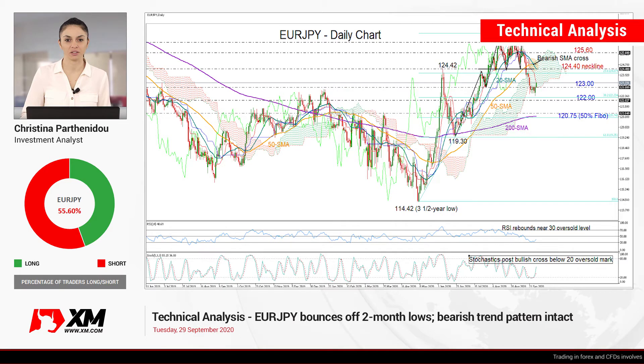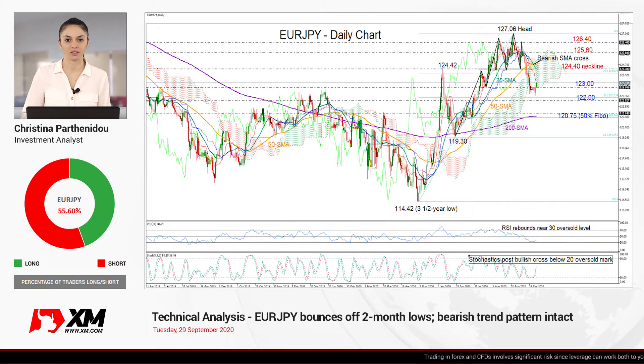Hello everyone, and thank you for joining this technical analysis video here at XM.com. It's Tuesday, September 29th. I'm Cristina Bartonidu, investment analyst, taking a look at the euro versus the Japanese yen in the daily chart.